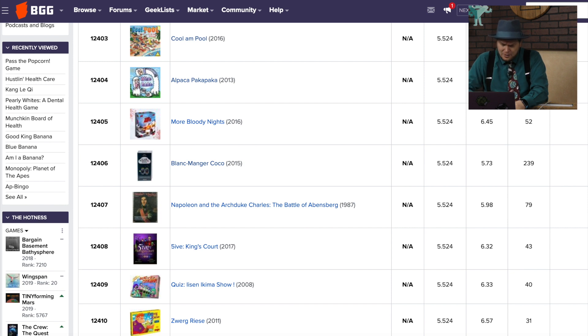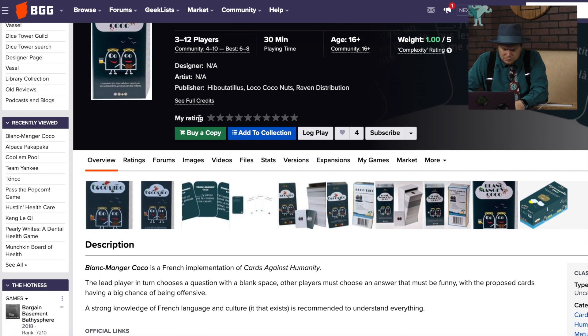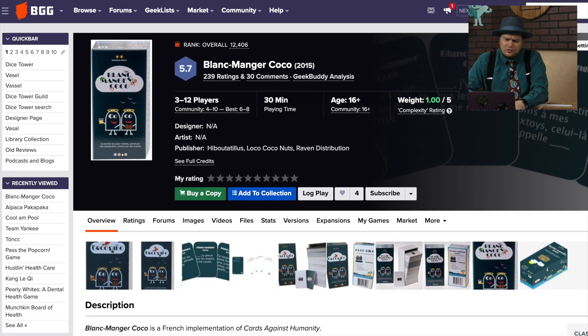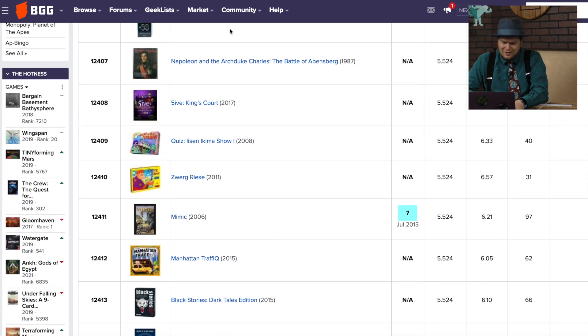More Bloody Nights has a lot of rankings here. Blanc Manger Coco is a French Cards Against Humanity, and now that I've said that, I'm pretty sure I talked about that last time too. Zooming down — Mimic, I said, was a good card game. Manhattan Traffic Cube, Black Stories, Cryptocurrency, Age of Chivalry.